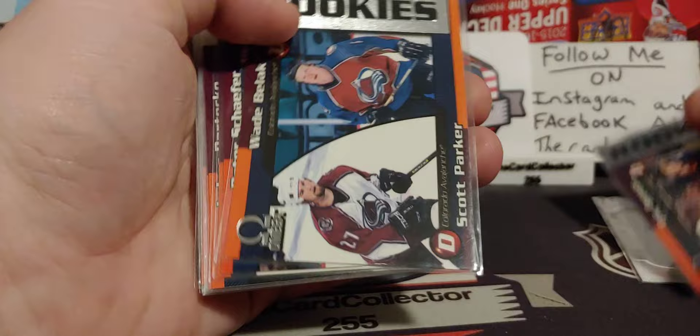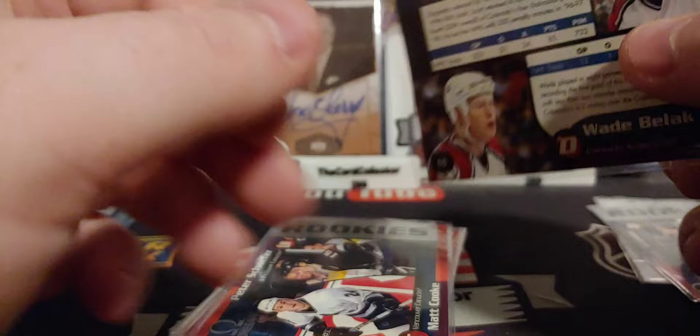Phillip Zedina rookies. Matt Wyatt. Oh, Wade Belak with Scott Parker — that is awesome. That is sweet. That can go in the Belak collection. If you guys don't know, I actually collect everything Belak, so kind of excited about that.